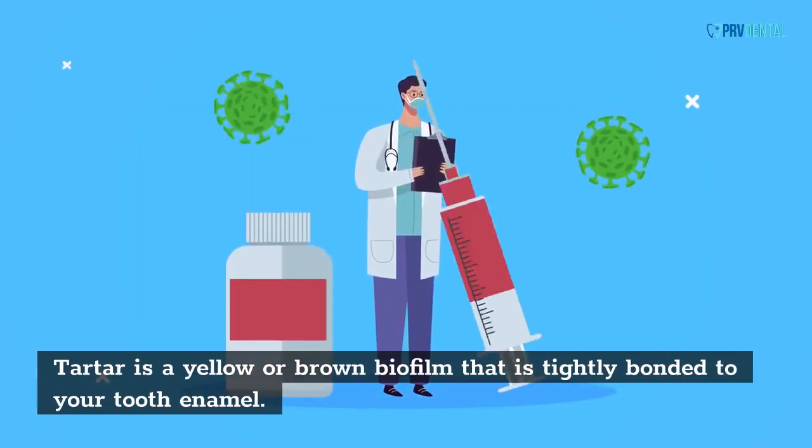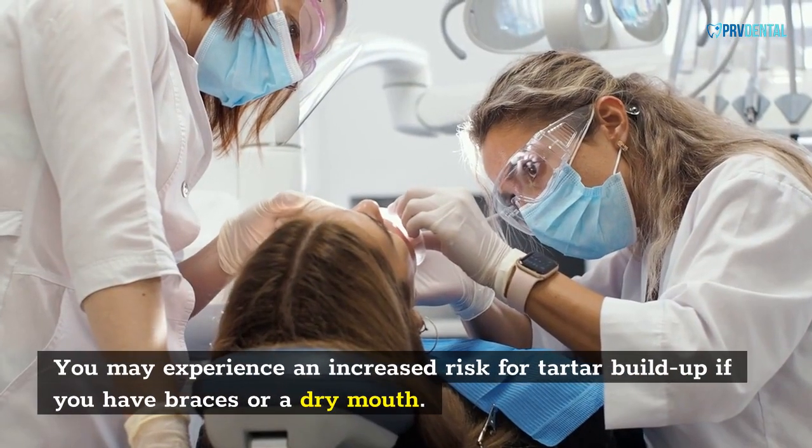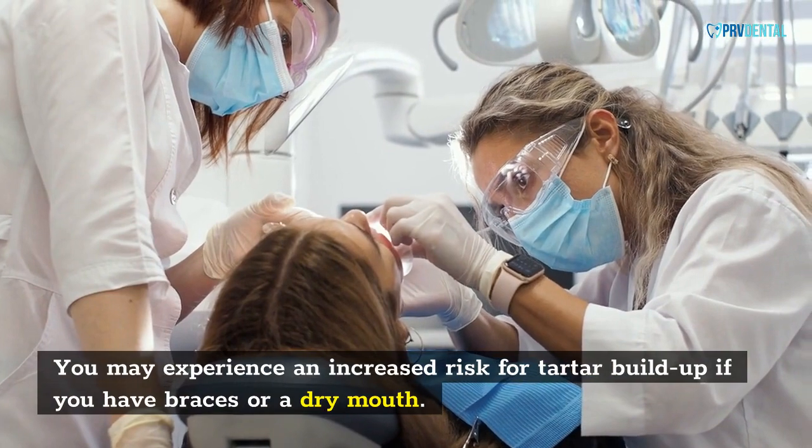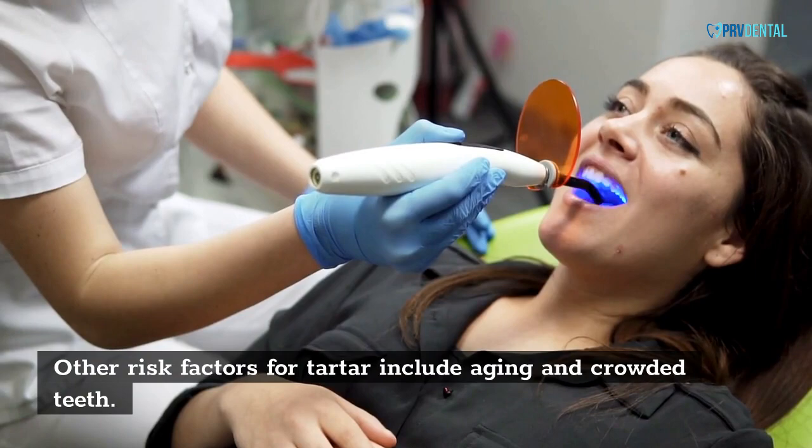Tartar is a yellow or brown biofilm that is tightly bonded to your tooth enamel. You may experience an increased risk for tartar buildup if you have braces or a dry mouth. Other risk factors for tartar include aging and crowded teeth.